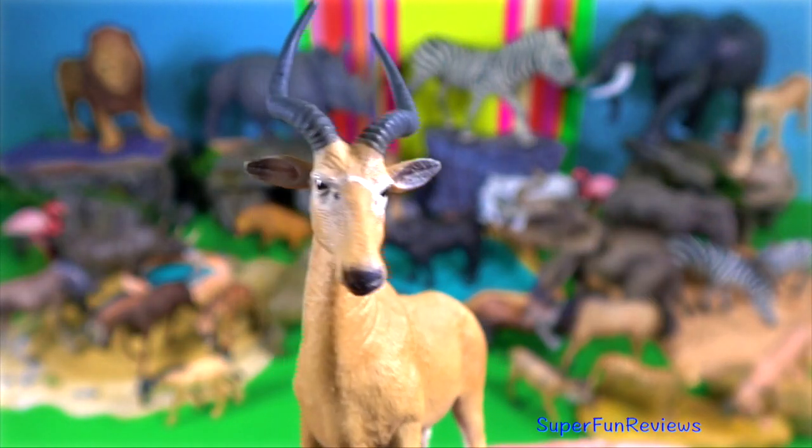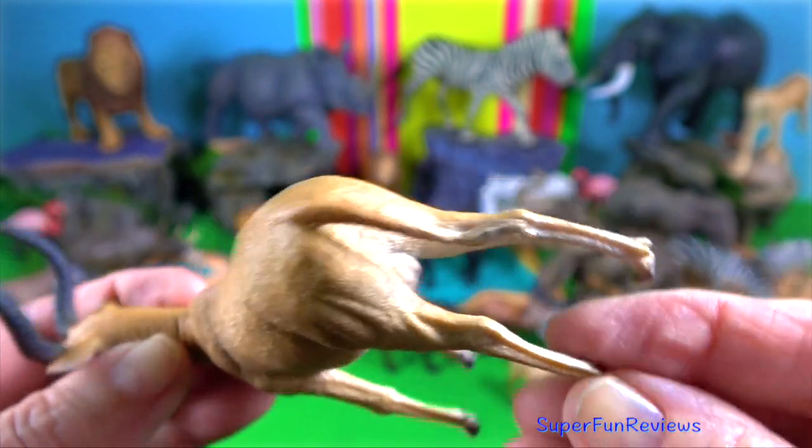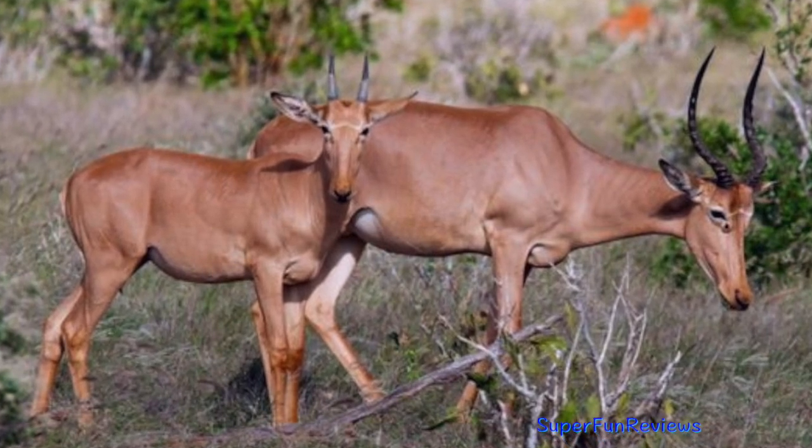Hirola. Both sexes have horns that can grow to 70 centimeters. When males fight, they fight on their knees, although play fighting takes place in an upright position.